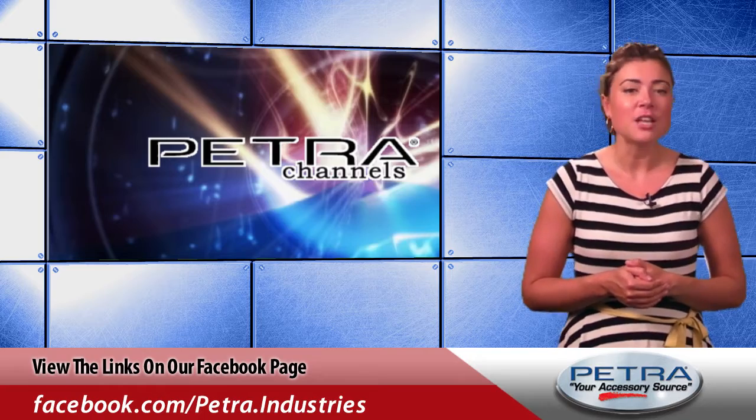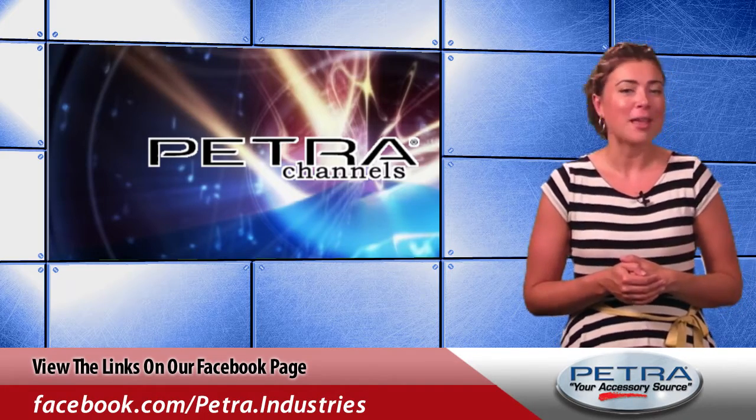Be sure to get the links on our Facebook page and post your thoughts. And don't forget to send us your feedback at feedback@Petra.com.